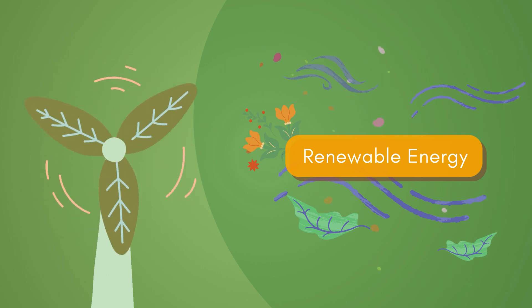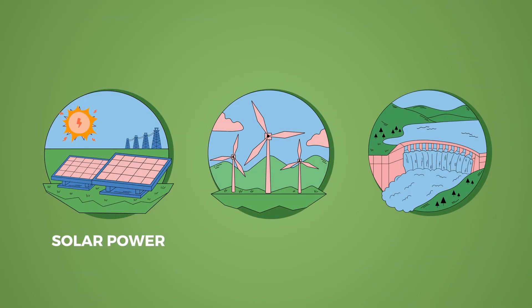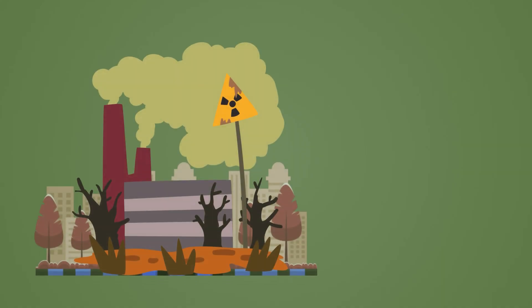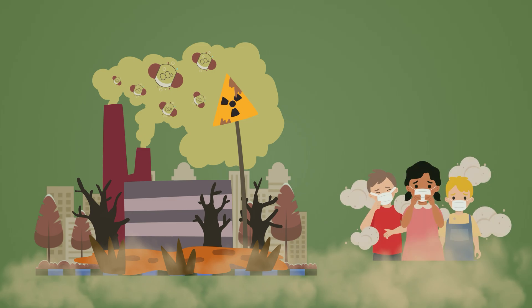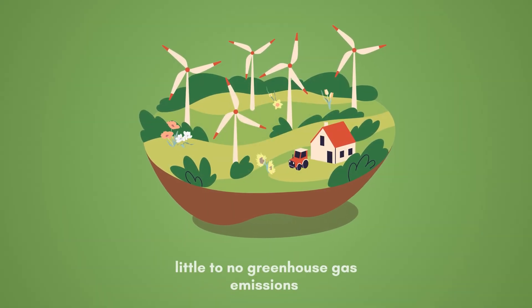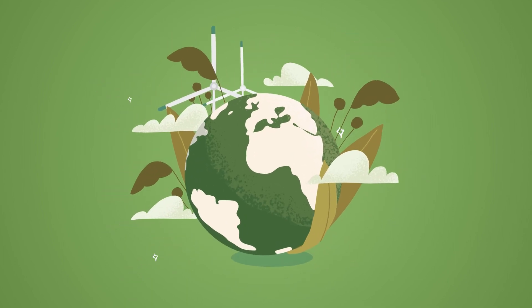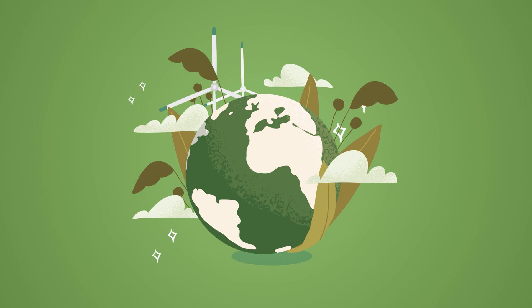Renewable Energy: Support and use clean energy sources like solar power, wind power, and hydropower. Unlike fossil fuels, which release carbon dioxide and other pollutants when burned, renewable energy technologies produce little to no greenhouse gas emissions during operation, have minimal environmental impact, and contribute significantly less to climate change.